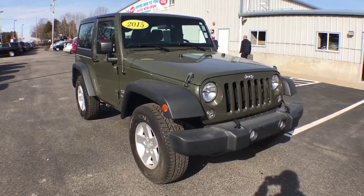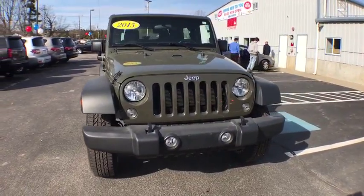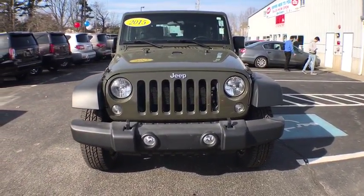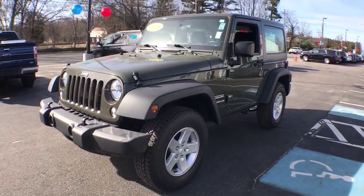The 2015 Jeep Wrangler. Few vehicles are better off-road than a Jeep Wrangler. This is the one that started it all — traceable to the original Jeep, the Wrangler is the very symbol of off-road capability.